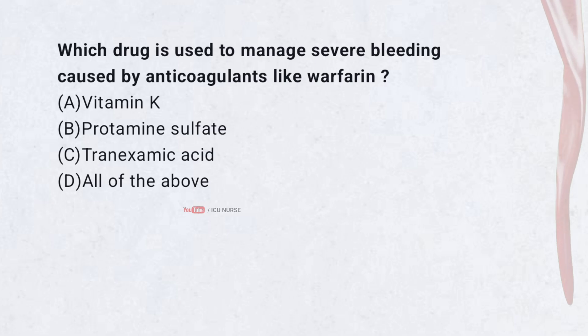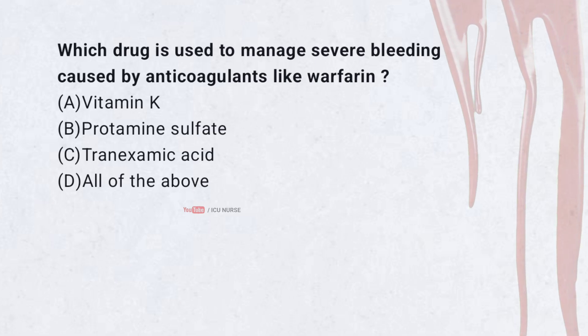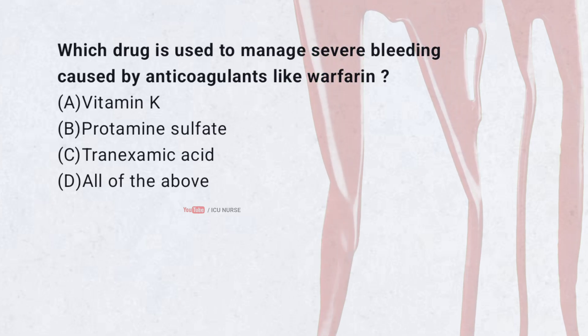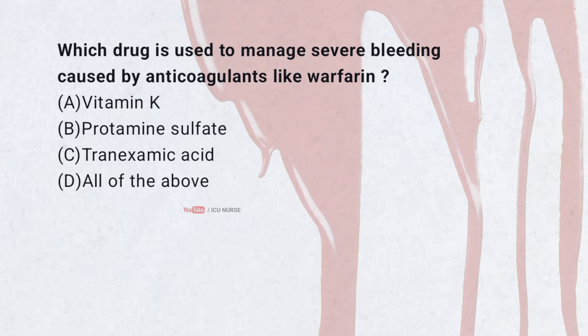Which drug is used to manage severe bleeding caused by anticoagulants like warfarin? A. Vitamin K. B. Protamine sulfate. C. Tranexamic acid. D. All of the above.